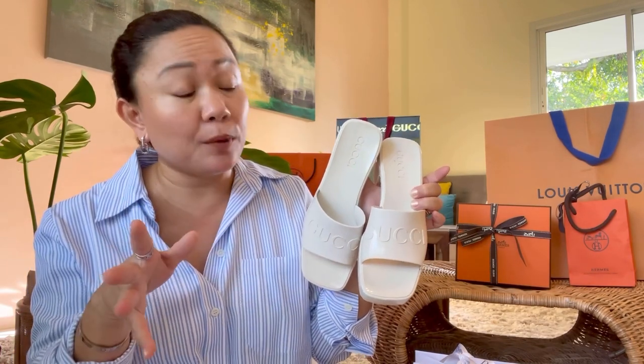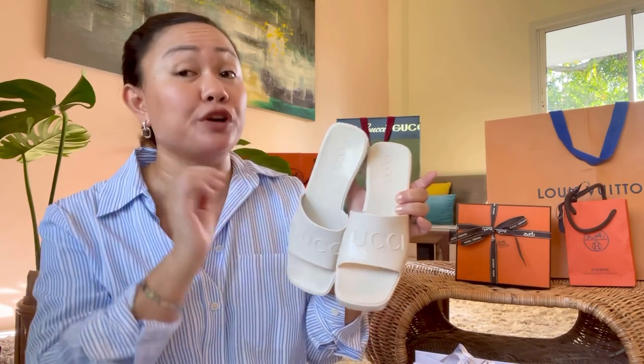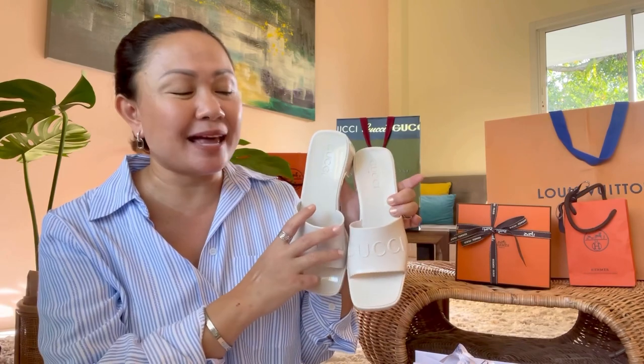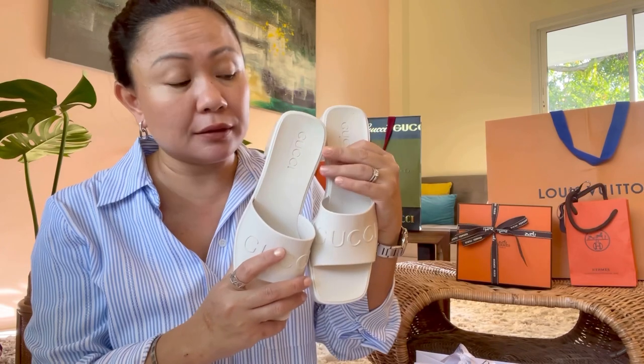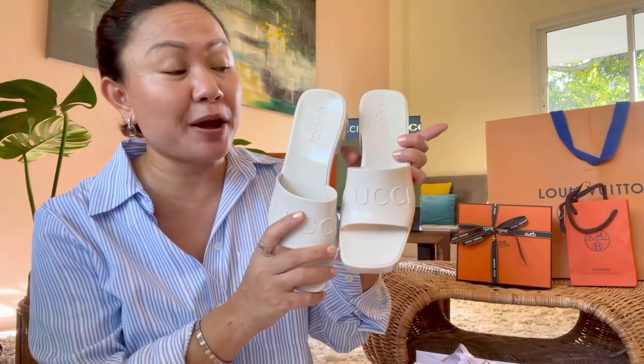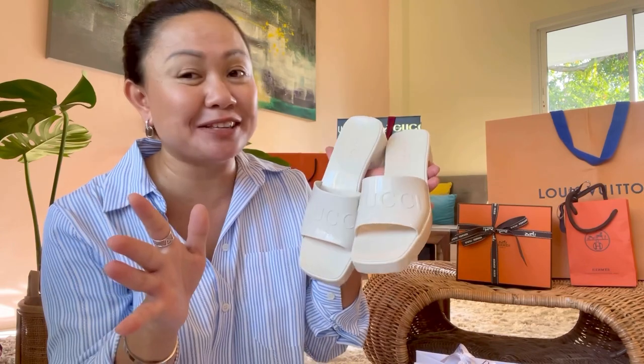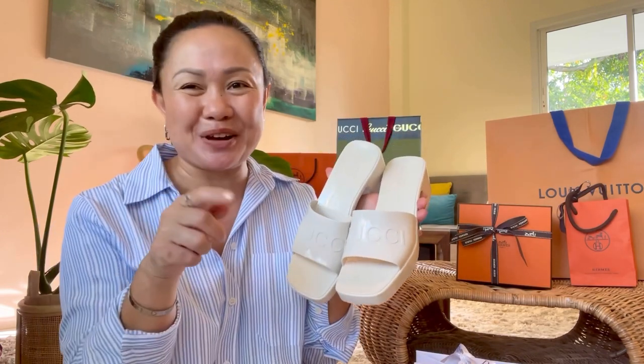This rubber sandal from Gucci fits like a glove on your feet and it's so comfortable — you can walk in it all day. Usually I get size 36 but this one runs big, so I sized down to 35 and it still fits perfectly. For the past 10 days these are the sandals I've been wearing. They're easy to style with all your outfits because they're white. The price is about $400 US dollars and I highly recommend them — it's already returned the investment. I'm even considering getting another color because I love them so much.